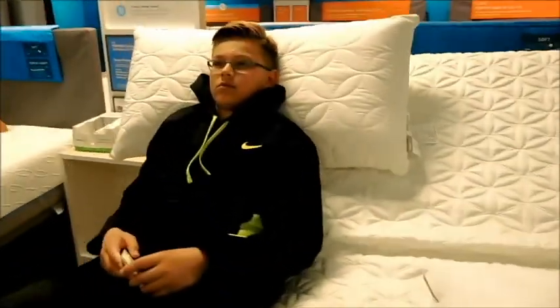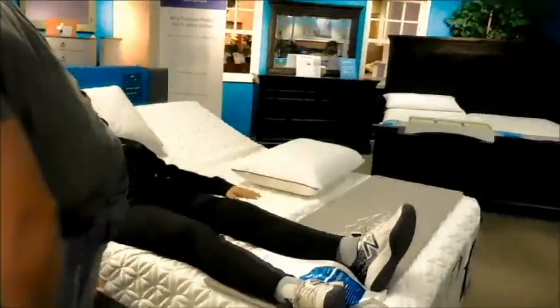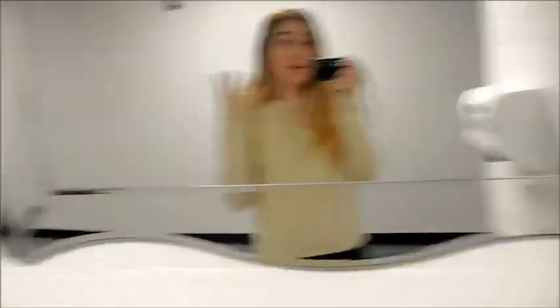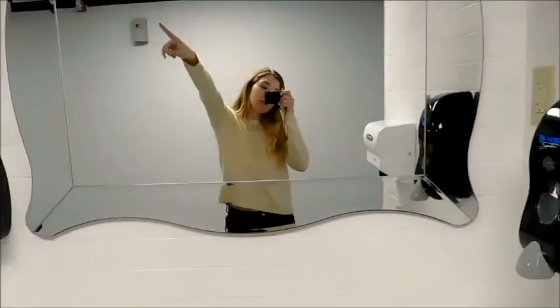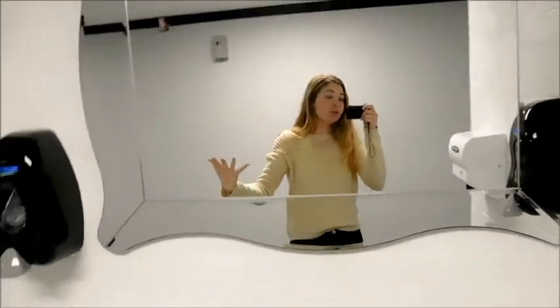How are you doing? This is the best bed here. I feel like I'm always looking in the mirror taking videos, but that's okay. My skin is drying up too — the skin's drying. But it's cool in here, the bathrooms are really cute. We're in the furniture store and we're looking for mattresses for my brother. So yeah.